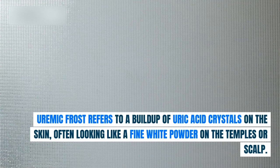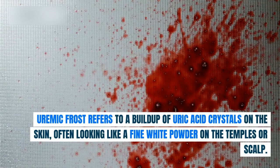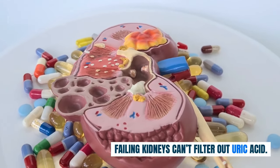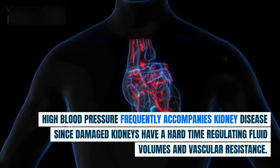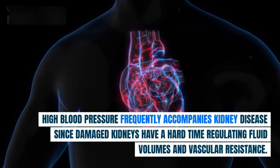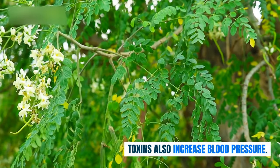Uremic frost refers to a buildup of uric acid crystals on the skin, often looking like a fine white powder on the temples or scalp — failing kidneys can't filter out uric acid. High blood pressure frequently accompanies kidney disease, since damaged kidneys have a hard time regulating fluid volumes and vascular resistance, and toxins also increase blood pressure.